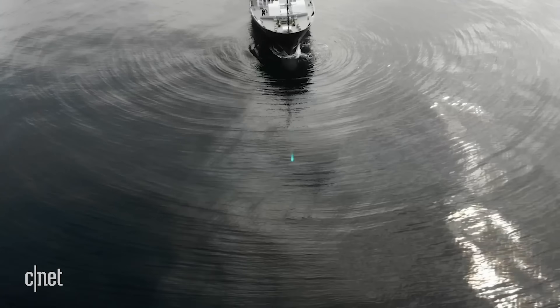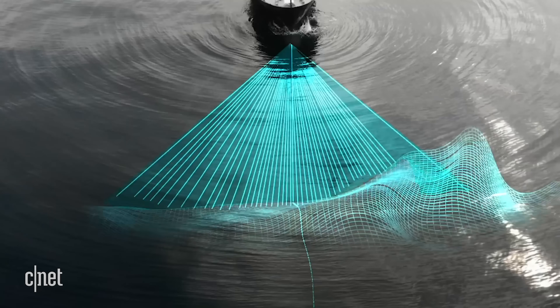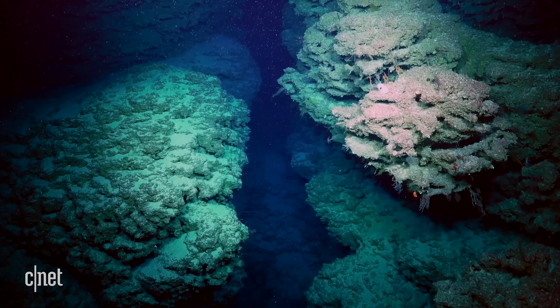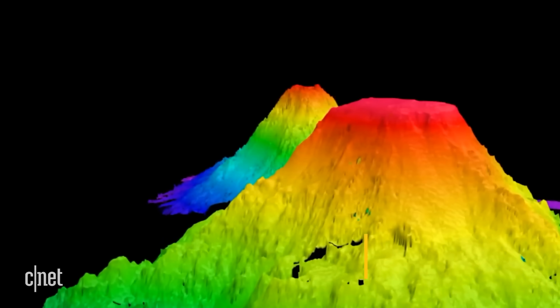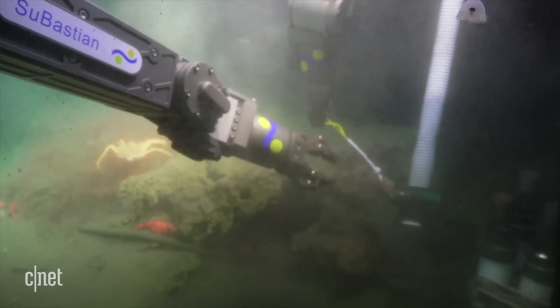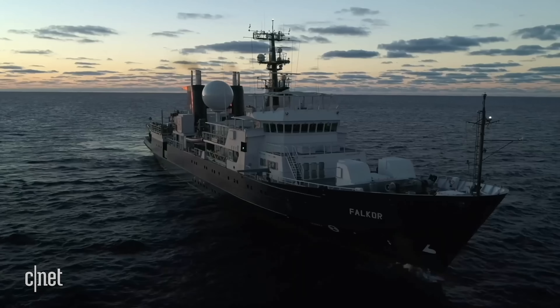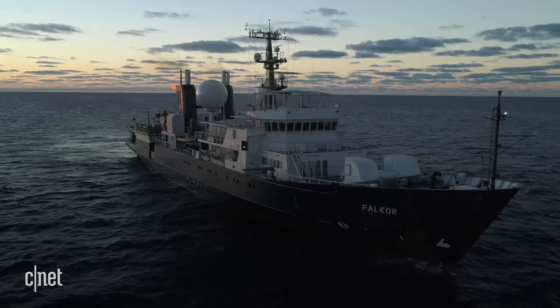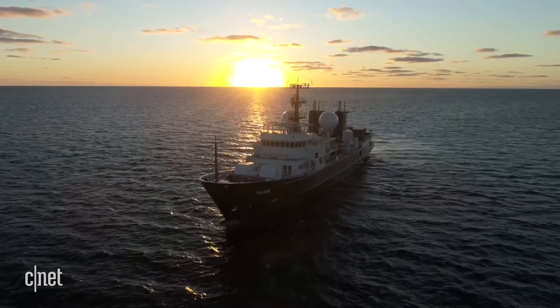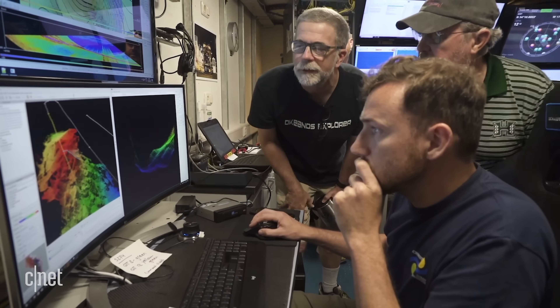We use echo sounders to visualize the seafloor in high resolution. That allows us to look for really interesting things like canyons. We've discovered seamounts, and we can then dive with an underwater robotic vehicle on these areas. Right now, the Falkor is on a year-long mission mapping the oceans around Australia.